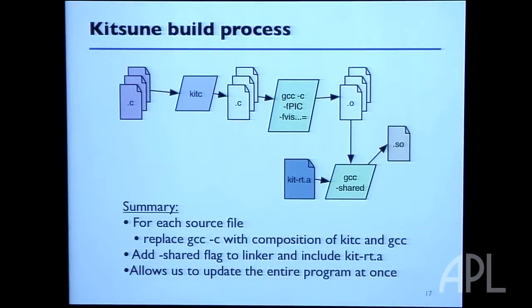This flow chart shows how you would use Kitsune. Most of the time people don't tell you about the nastiness in the background — that you have to completely change the way you build your program or use some complicated tool. Really, it's a very simple change to your build process. Instead of using GCC as you normally would, you add the extra flags -fPIC and -fvisibility to compile to position-independent code. You run it through our source-to-source translator, which automatically adds a few library calls to your program, and then you compile as before.